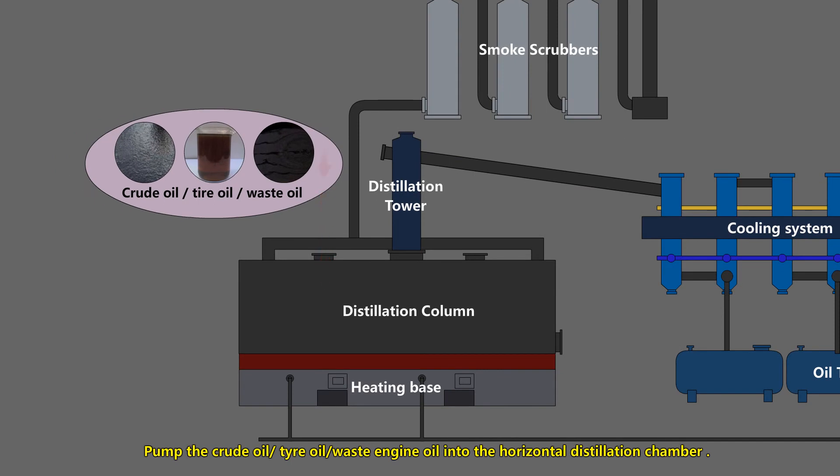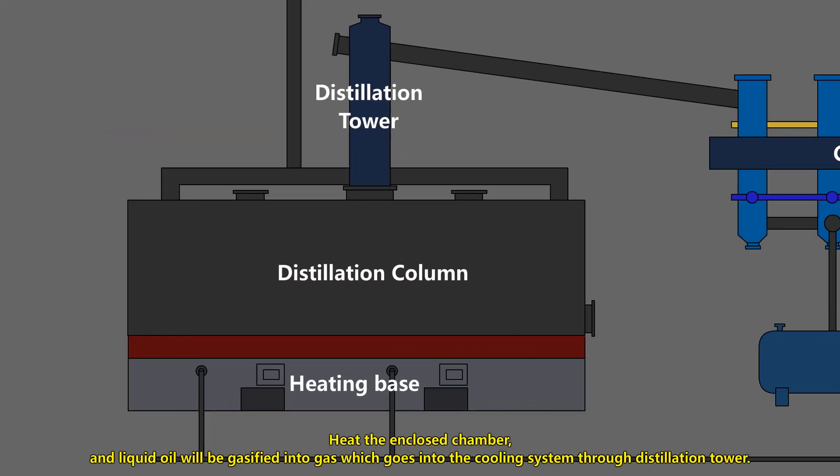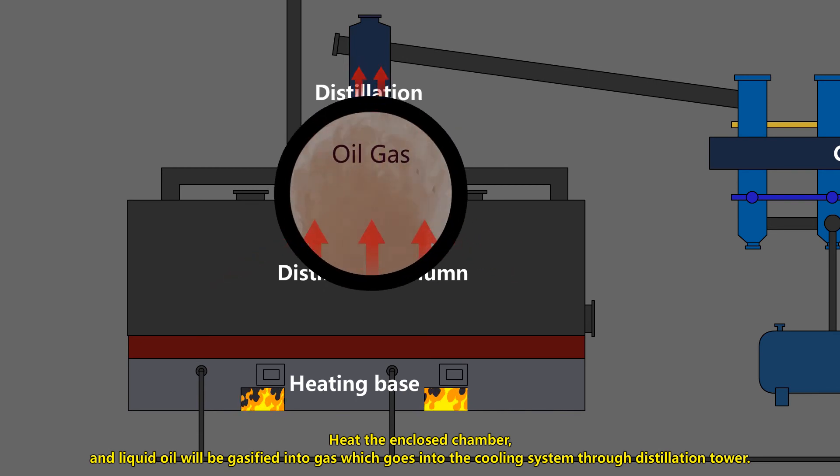Pump the crude oil, tire oil, and waste engine oil into the horizontal distillation chamber. Heat the enclosed chamber, and the liquid oil will be gasified into gas, which goes into the cooling system through distillation.